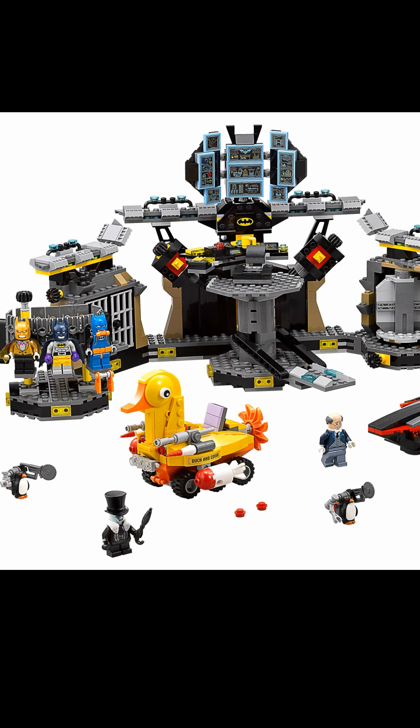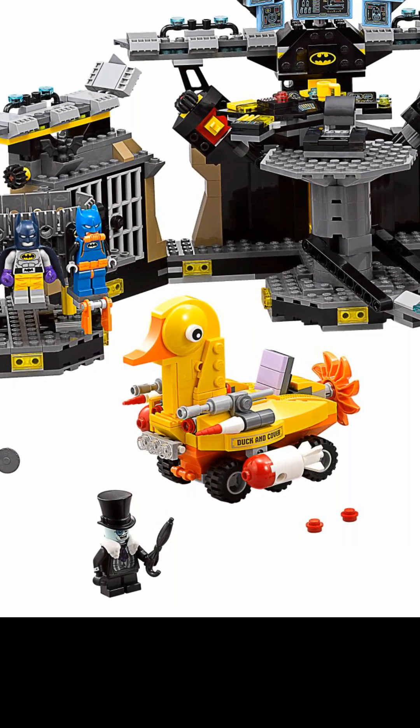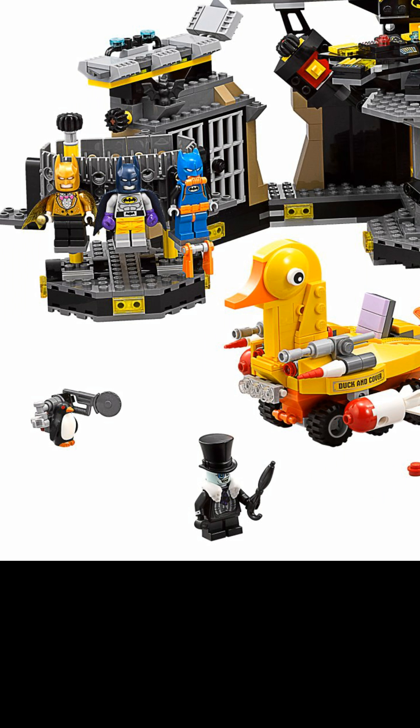I always get that number confused. So, we have Penguin and his umbrella. These are new molds — completely new molds. And then we have his duck, and it has a little print piece saying 'duck and cover.' Because there's missiles on there. Not really good at puns.